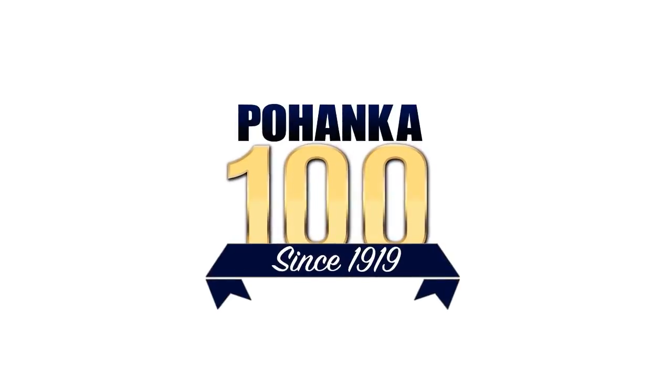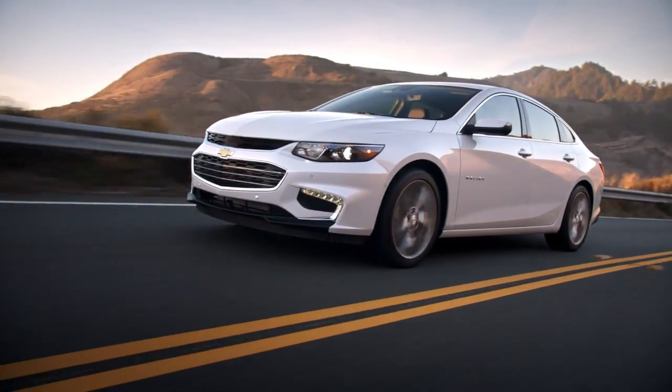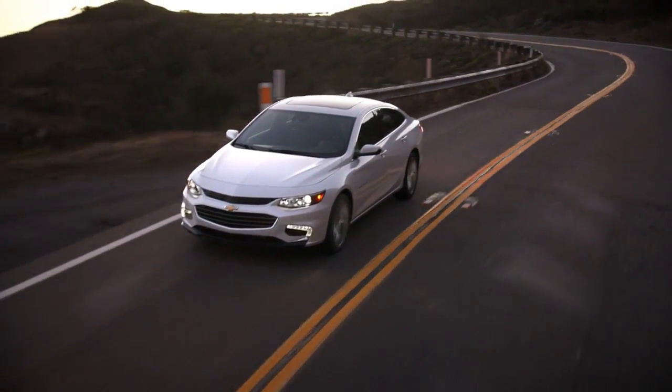Right now at Pohanka Chevrolet, we have an incredible selection of certified pre-owned Malibu models. Not only is the Malibu practical, it's fun to drive. Get behind the wheel of yours today.